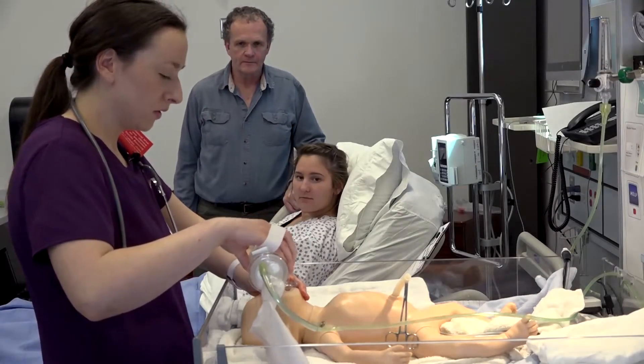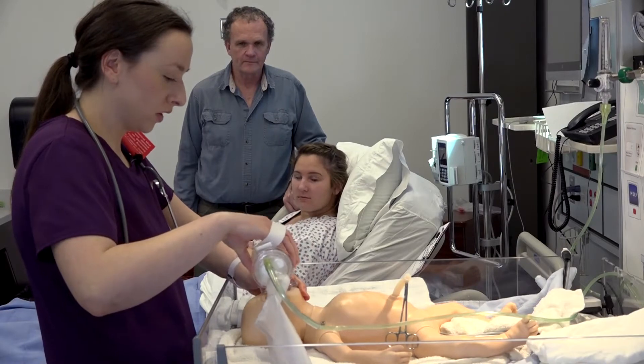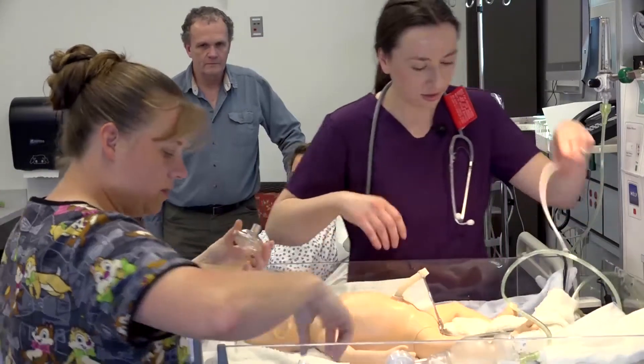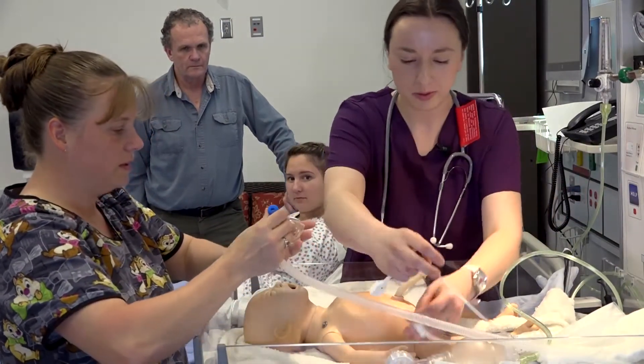Breathe, two, three. Breathe, two, three. Breathe, two, three. Hi Michelle and Jenna, I'm the respiratory therapist — I'll take over. Okay. I'm going to set up the neopuff. I'm going to set up the pulse ox. Thank you.